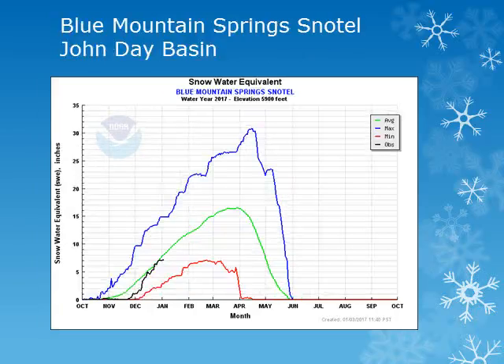For the John Day Basin, we can look at the Blue Mountain Springs site at 5,900 feet. This site saw steady accumulation throughout the month and is near normal.